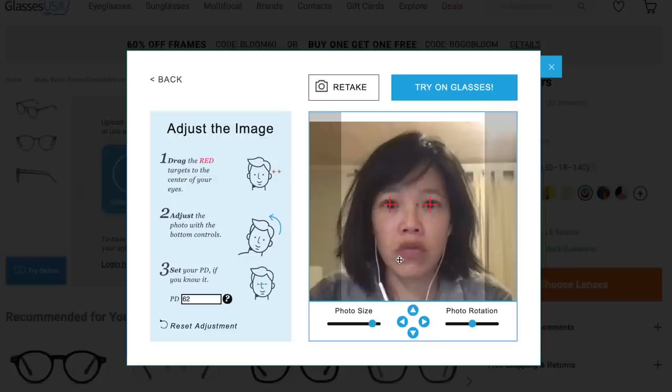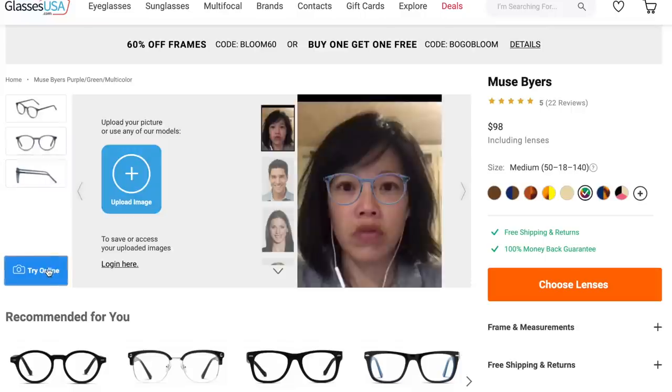Today's video is sponsored by GlassesUSA.com, where you can select from over 6,000 different eyeglasses and sunglasses, in-house and brand name. There are so many cute styles, including the pair I'm wearing today. You don't even have to leave your home — you can use a virtual mirror tool to pick out glasses and see how well they fit your face. By eliminating the middle person, GlassesUSA.com can offer prescription glasses for up to 70% off retail.